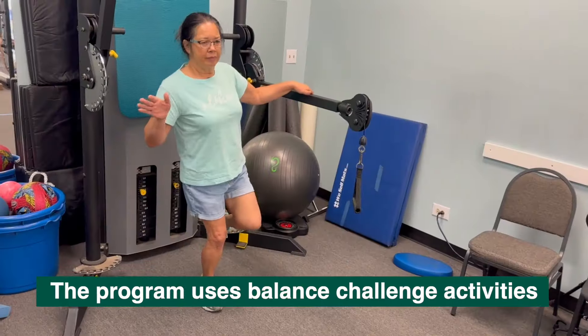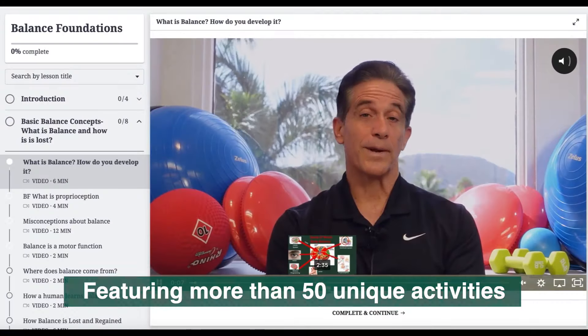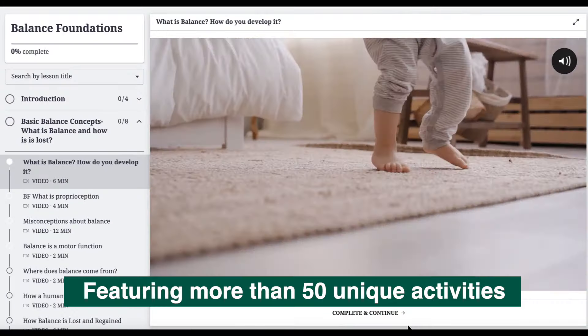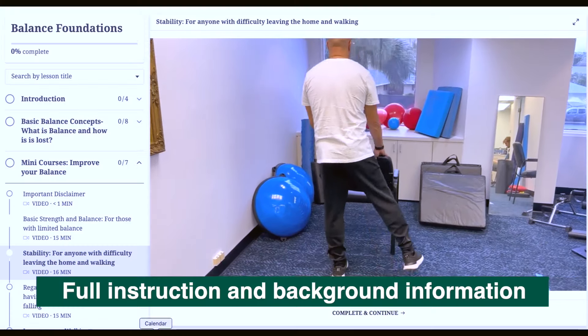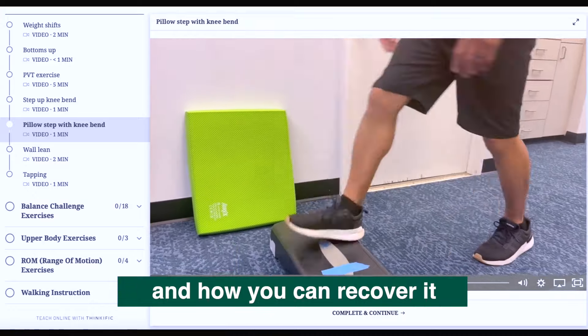This program uses balance challenge activities to improve balance and stability, featuring more than 50 unique balance-challenging activities with full instruction and background information. Learn exactly what balance is, how it's lost, and how you can recover it.